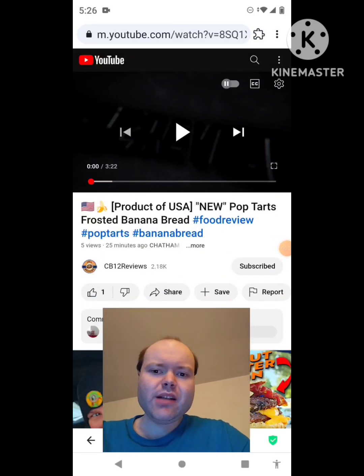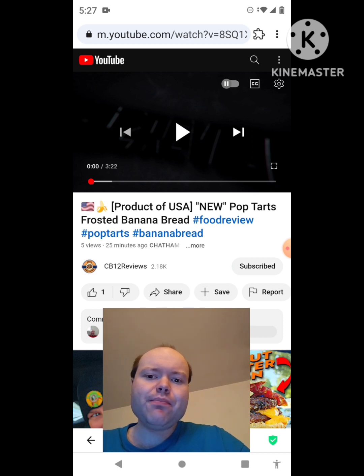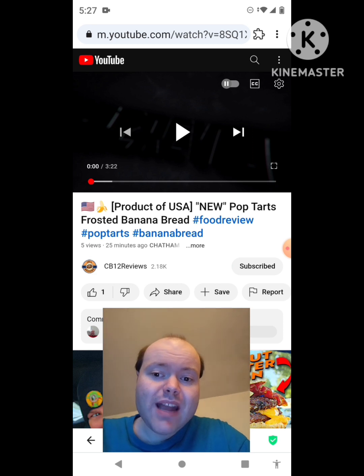Hey YouTube, it's Michael Lambert here. I'm back once again with another reaction video — this time reacting to CB12 Reviews. The product is from the USA: new Pop-Tarts Frosted Banana Bread. Hashtag food review, hashtag pop-tarts, hashtag banana bread. This is the new one he uploaded today and I'm going to react to it right now.